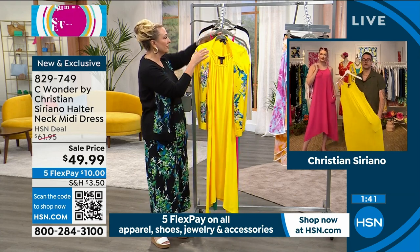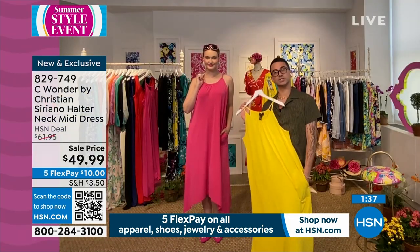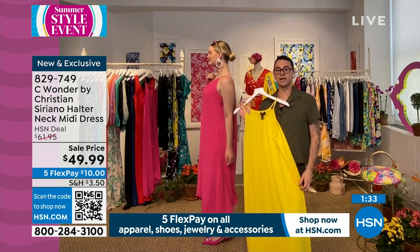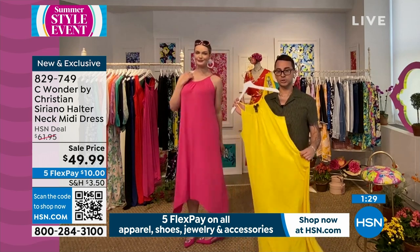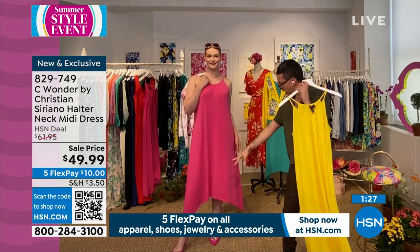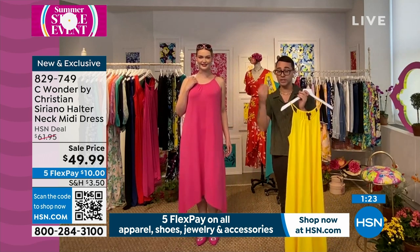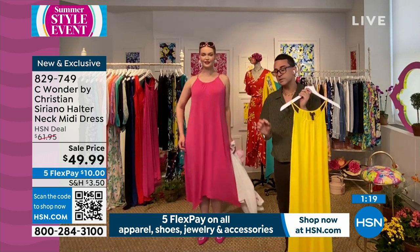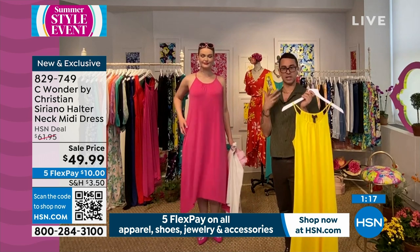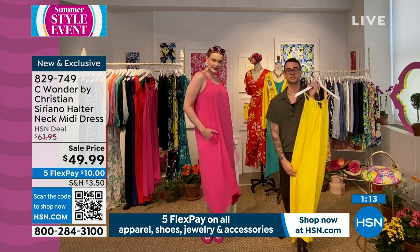This Jersey, when it's cut on the bias with that handkerchief hem — look how the fabric drapes. It really drapes beautifully. Even with a simple dress, sometimes the most simple dress takes the most design. There is a lot of design in this dress. Starting with the neckline — look how it stretches. It's an unexpected detail, but because it does that when you're putting it on over your head, you're not messing up your hair and makeup.